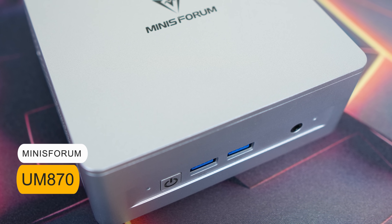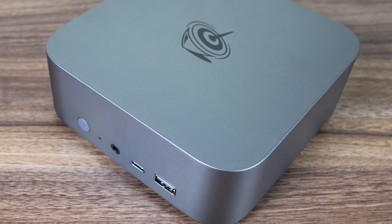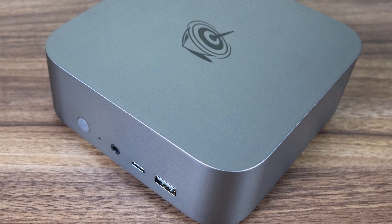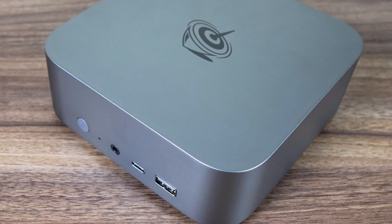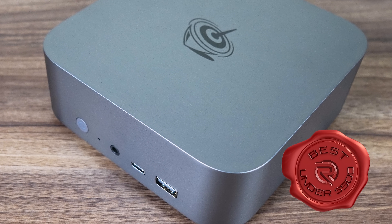Alternatively, the Minisforum UM870 is an honourable mention without wireless problems. Still, when it comes to overall value and performance, the B-Link SR8 is hard to beat. Well done to B-Link for taking the best mini PC under $500 USD.